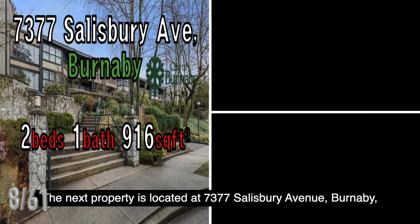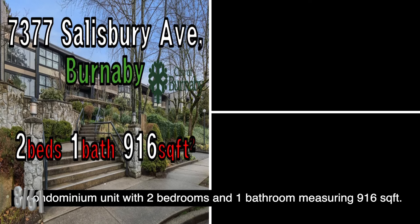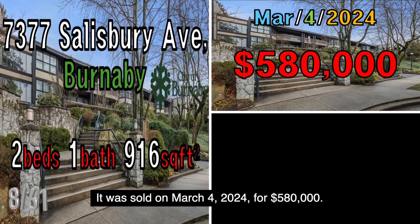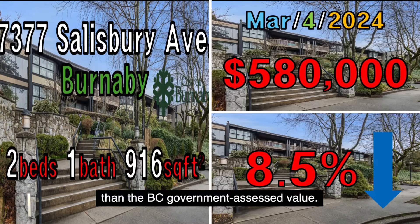The next property is located at 7377 Salisbury Avenue, Burnaby, a condominium unit with two bedrooms and one bathroom measuring 916 square feet. It was sold on March 4, 2024, for $580,000. This property was sold at a price 8.5% lower than the B.C. government assessed value.